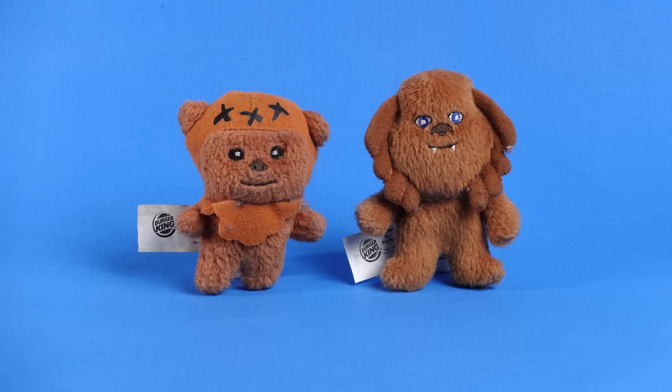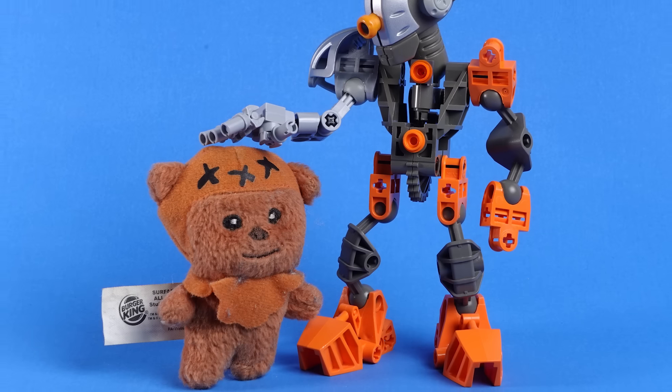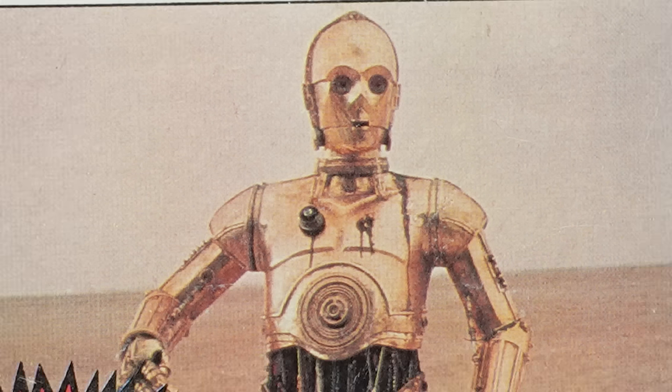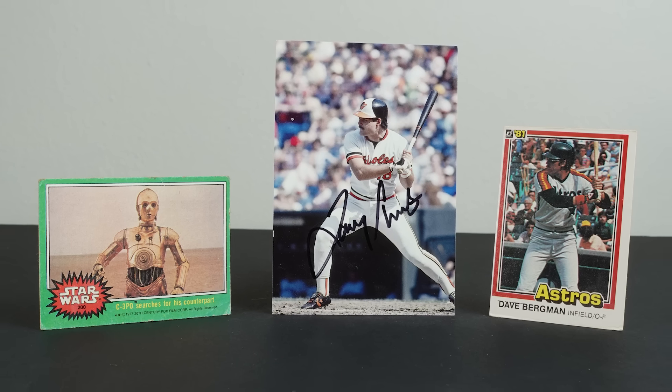Burger King Ewok and Burger King Chewbacca. These are pretty cute little guys. They're obviously not as good as a McDonald's Happy Meal Bionicle, but they're okay. No shelf is complete without a C-3PO trading card, an autographed picture of some guy from the Orioles, and a Dave Bergman baseball card. Gotta have Dave on there. I just really like orange teams.